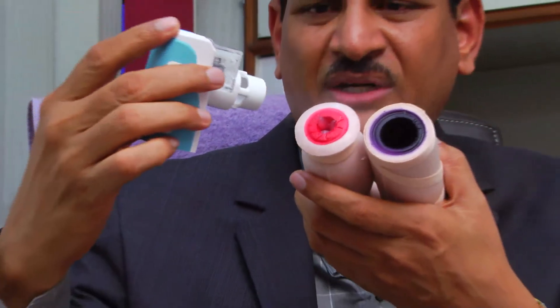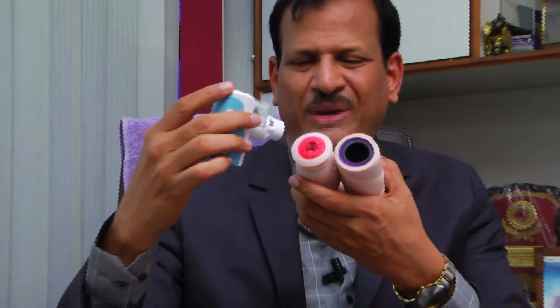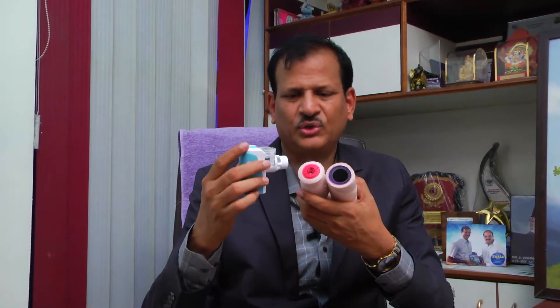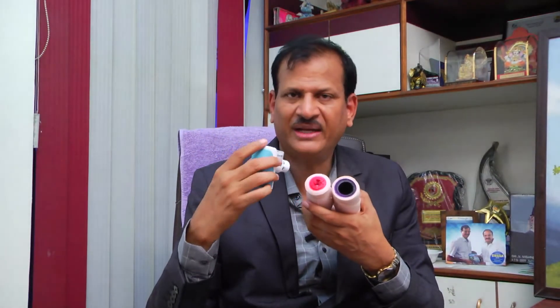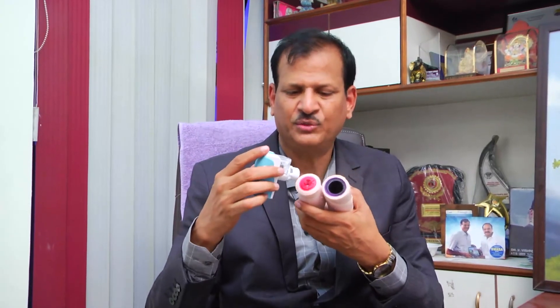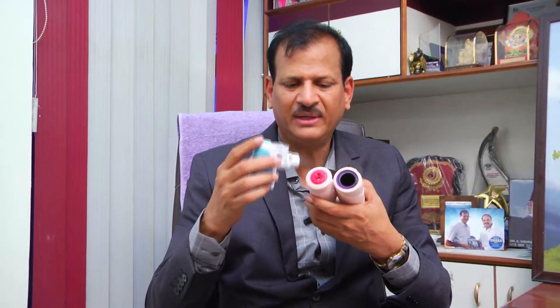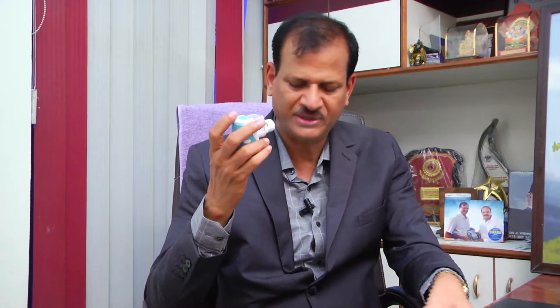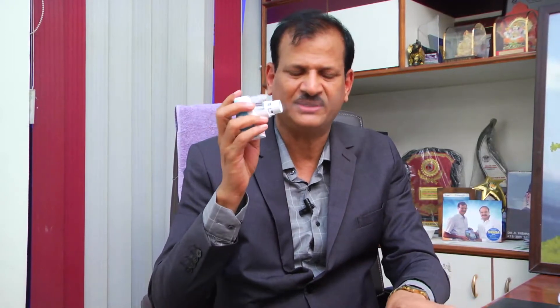When the mist goes deeper into the lungs, the mucus plugs get loosened and easily come out. The child can then cough out the sputum or swallow it. All the mucus gets cleared, the airways keep opening up, and then we can start with inhalers.